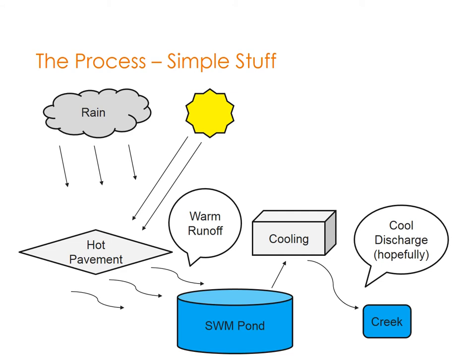The process for cooling trenches or thermal mitigation in general: rain falls onto developed land — mainly hot pavement and asphalt warmed by the sun — and absorbs energy from the hot pavement, creating warm runoff. The runoff goes to the stormwater management pond or facility, then the discharge is sent to some sort of cooling mechanism, and after cooling it goes into the downstream creek at a much lower temperature that meets the requirements of the downstream system.